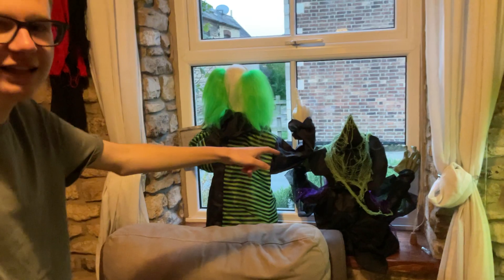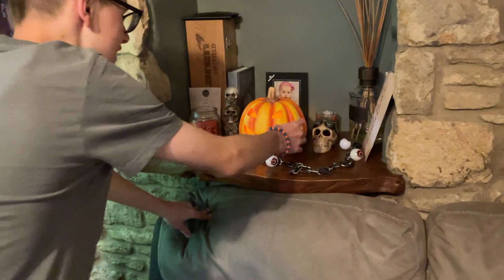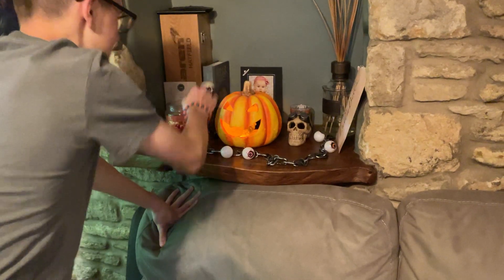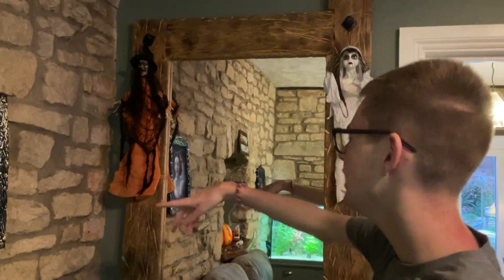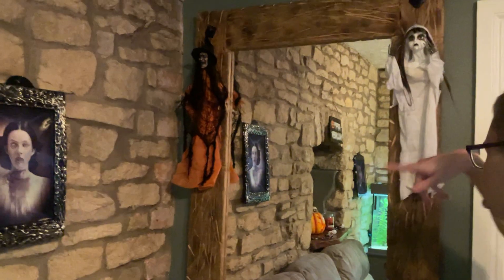I'll do a separate video on those. Over here we've got some 3D pictures and a Happy Halloween sign, some eyeball table decorations, a fake pumpkin with a (fake) candle in it, a skull head, and skeleton decorations. Then there's another 3D picture — both of them are 3D. We also have another hanging Halloween skeleton character that doesn't move; that's from The Range, and this one's from B&M — I've had this one for a while.